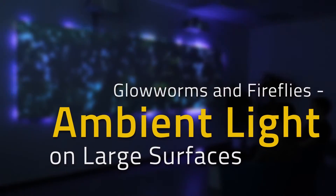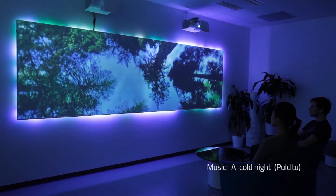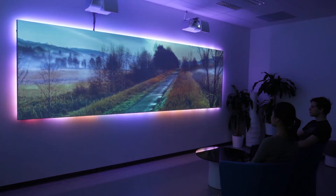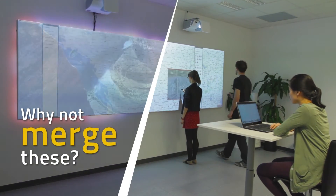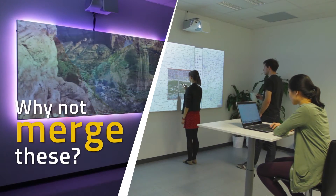Ambient light has been used to illuminate the environment around television sets. It is said to enhance visual comfort, reduce fatigue, and create a subjective enlargement of the perceived screen. Several workplaces use large interactive surfaces. Would it be possible to use ambient light to support and enhance how people work with this technology?